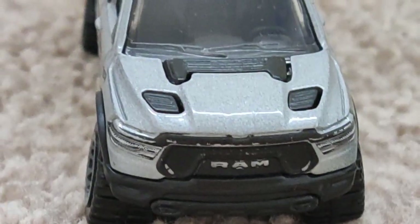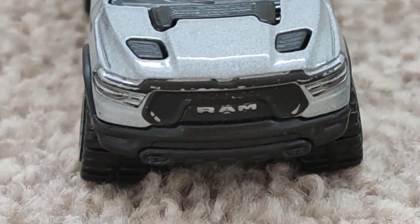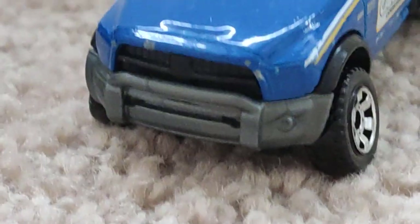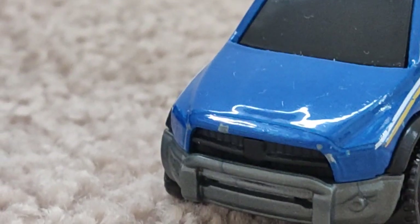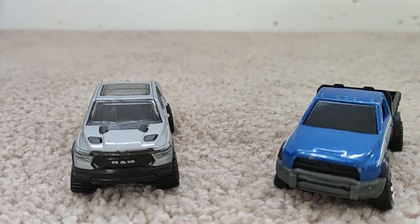Today we're going to review the RAM 1500 Rebel 2020 and the RAM flatbed for 2016. This is how we're going to plan our video today.